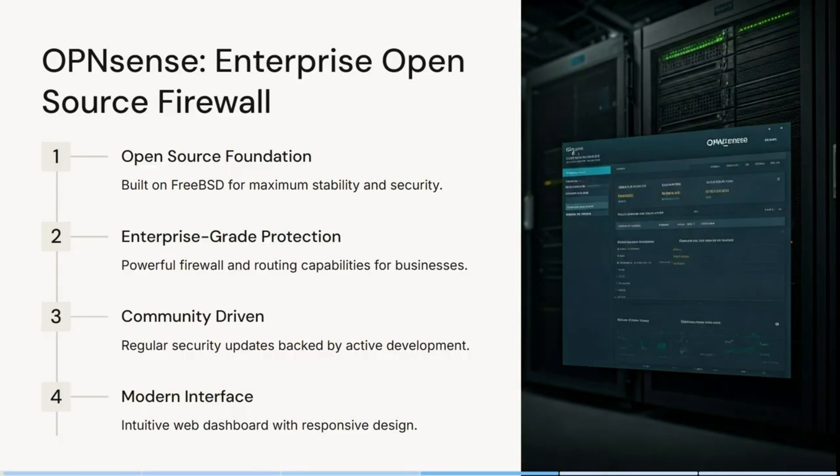If you are looking for firewall software, this is probably a fantastic video for you. Today we're having a look at OPNsense and also IPFire — we want to know what they offer and why you should be using them. OPNsense is built on FreeBSD for maximum stability and security.